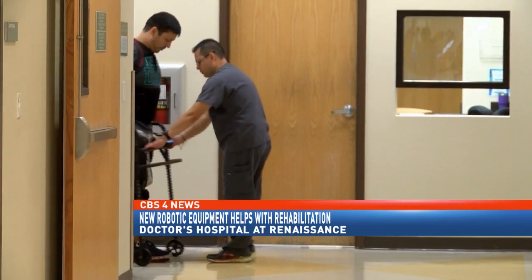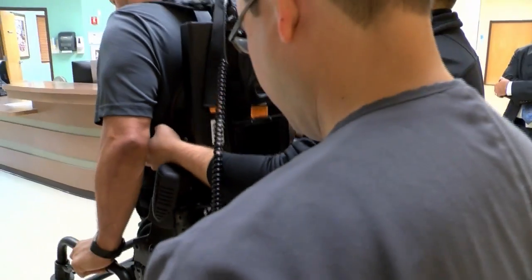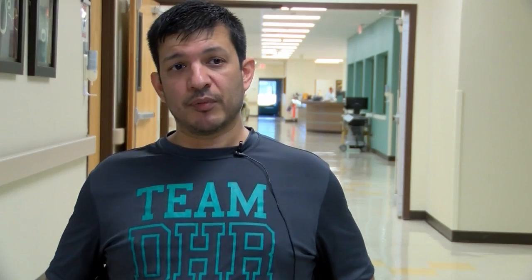While recovering in the hospital, Donnie was introduced to the EXO-GT — two exoskeleton GT robotic assisted rehabilitation devices available at Doctors Hospital Renaissance. This has been good.